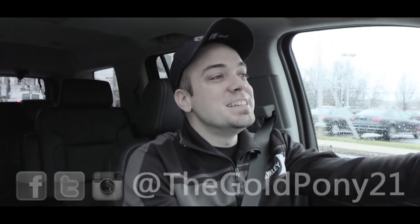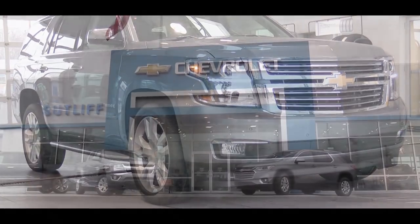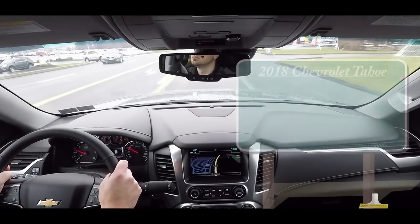What is up, you guys? Gold Pony here, today in the 2018 Chevy Tahoe courtesy of Sutliff Chevrolet in Harrisburg, PA. As always, let's start with pricing.